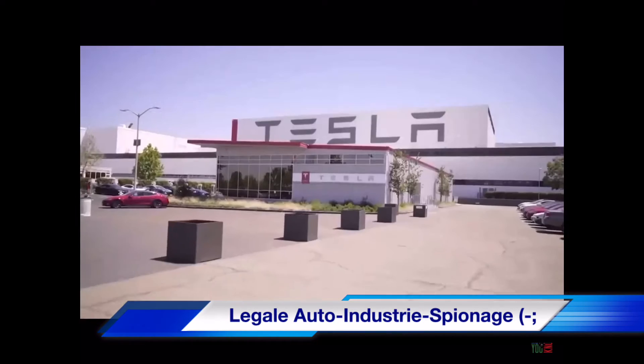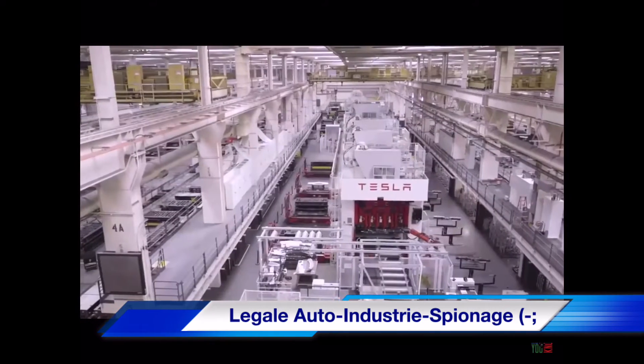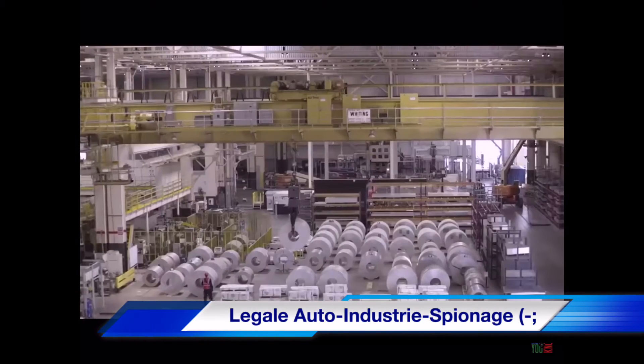That would be a big giant change in the auto industry. Everybody else is scared to death to do that stuff. But I figured that Tesla — Tesla, they kind of lead the way. If somebody's going to do something dramatically different, they're the guys that are going to do it.